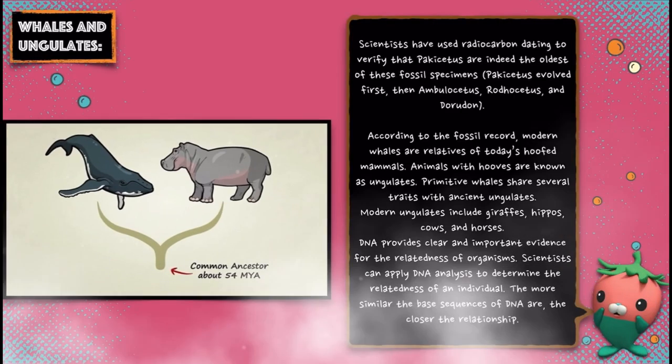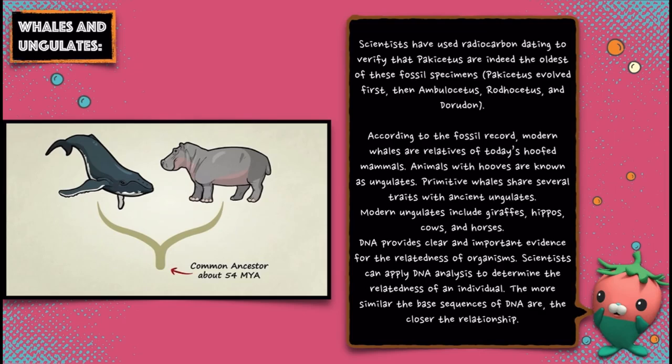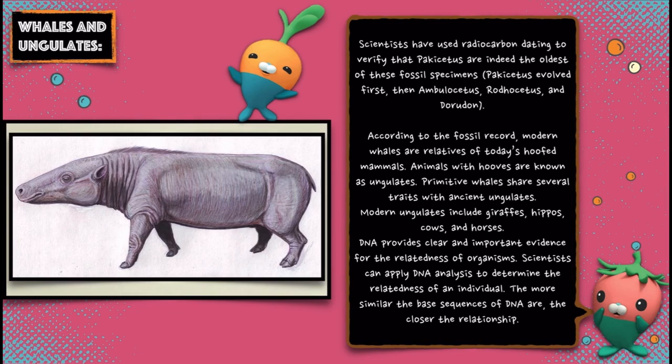Scientists have used radiocarbon dating to verify that Pakicetus are indeed the oldest of these fossil specimens. Pakicetus evolved first, then Ambulocetus, Rodhocetus, and Dorudon. According to the fossil record, modern whales are relatives of today's hoofed mammals. Animals with hoofs are known as ungulates. Primitive whales share several traits with ancient ungulates. Modern ungulates include giraffes, hippos, cows, and horses.